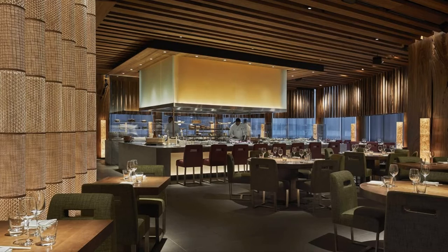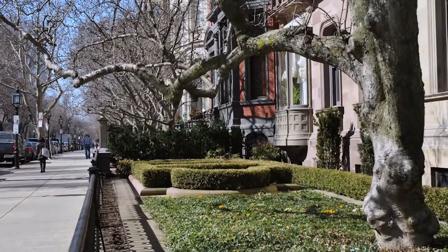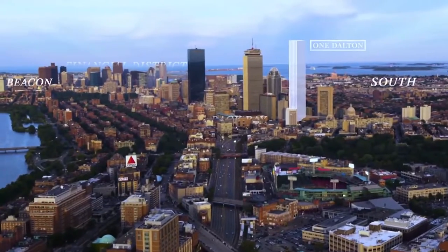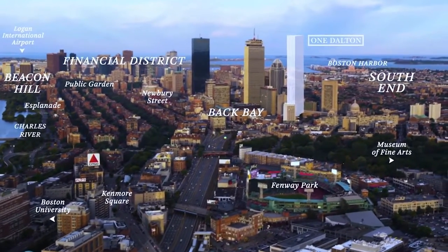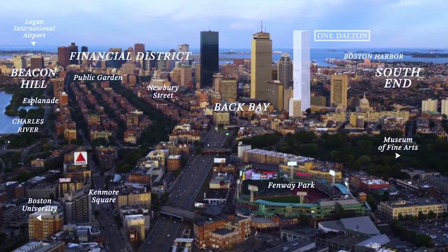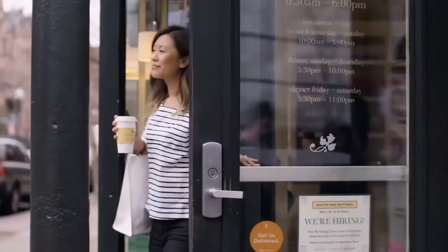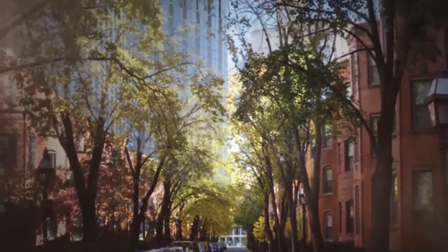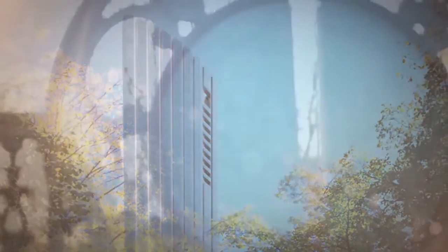Located in the Back Bay, the Four Seasons at One Dalton is close to some of Boston's most luxurious shops, parks, and restaurants. Being right outside the Prudential Center, residents have instant access to shops and restaurants such as Saks Fifth Avenue, Gucci, Louis Vuitton, Polo Ralph Lauren, Eataly, and even a Tesla store. Also walking distance to Newberry Street where some of the best luxury dining and shopping takes place. One Dalton is located in one of the best areas in Boston just based on convenience alone.